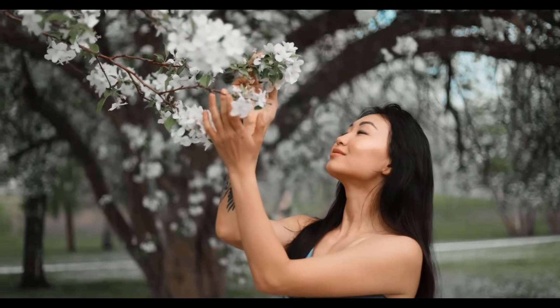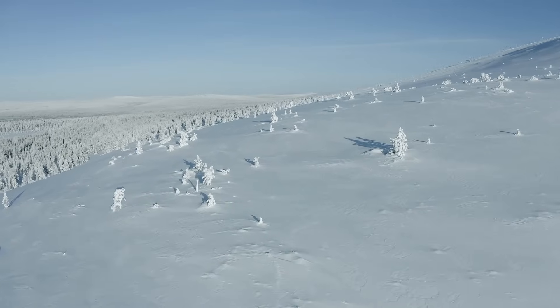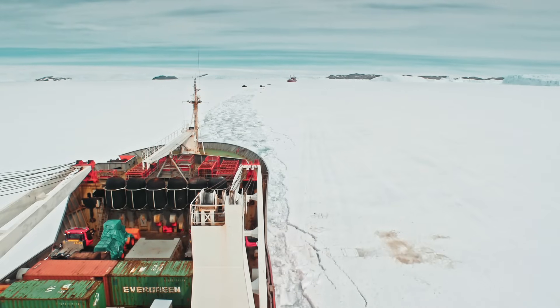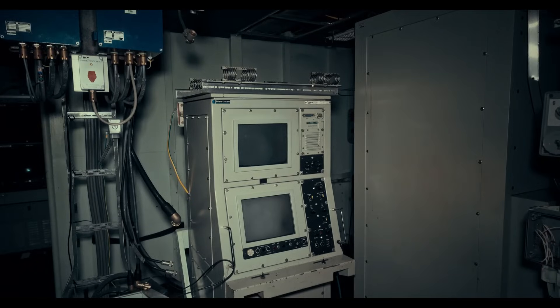If you're someone who loves the raw beauty of nature — from the vast, frozen expanses of the poles to the delicate balance of ecosystems in icy realms — you'll appreciate how these ships not only pave the way through formidable ice, but also support vital scientific research and safe navigation.